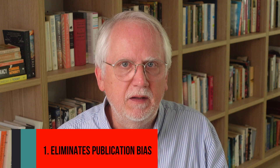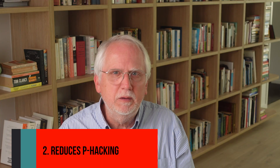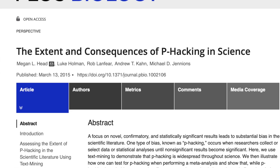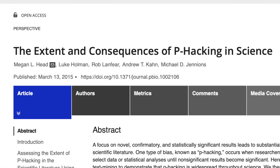So how does this improve the scientific process? The primary issues addressed by registered reports include, first, publication bias — it eliminates publication bias because the decision about whether the paper will be accepted is made before the results are known. Then there's the fact that it reduces p-hacking. This is when researchers consciously or unconsciously manipulate their data or analyses until they find a significant result, by excluding certain data points, trying out multiple statistical tests, and splitting and combining the data in various ways until a significant finding emerges.